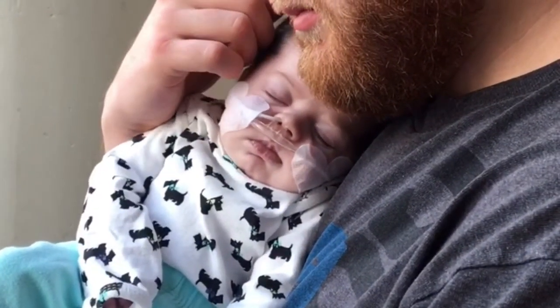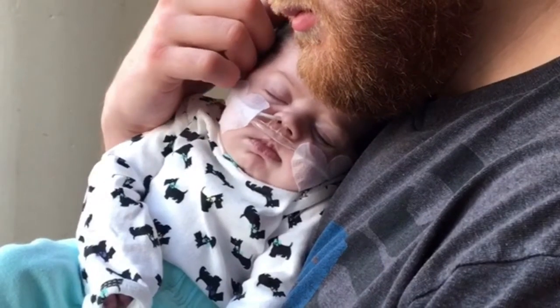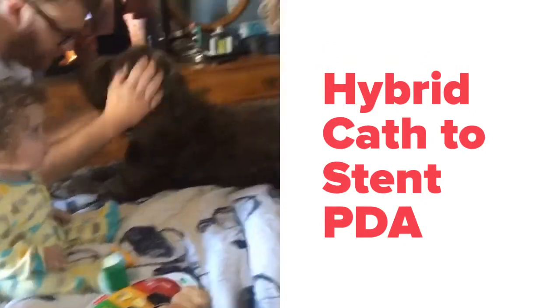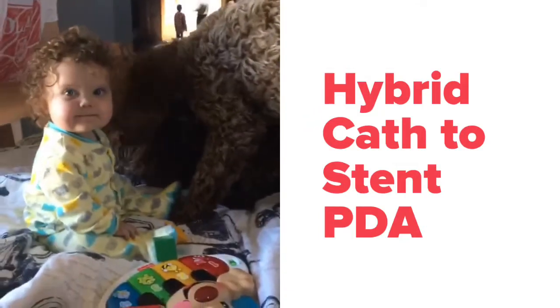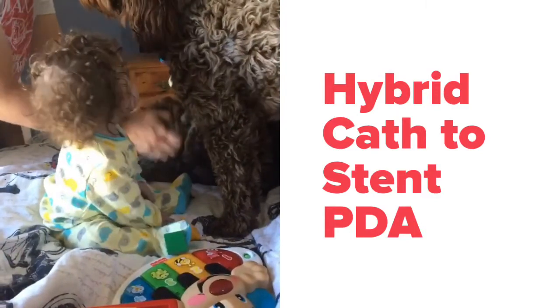In that time, Millie was diagnosed with a second very scary disease and she had to have open heart surgery for that. Finally, they did what they call a hybrid cath procedure where the chest is opened but it's done in the cath lab, and they stented Millie's PDA. She was able to come off prostaglandins and with that she was allowed to leave the ICU.